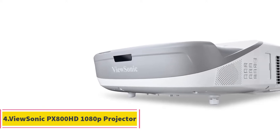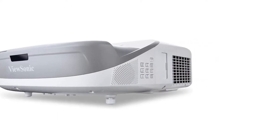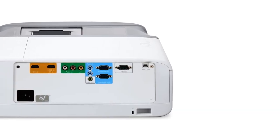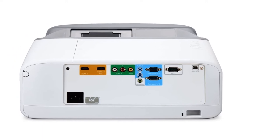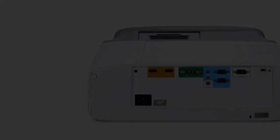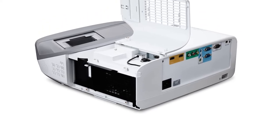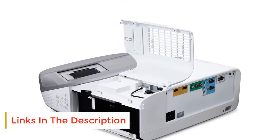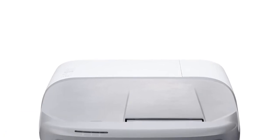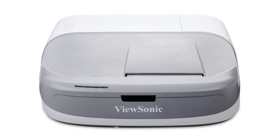Number 4: ViewSonic PX800HD 1080p Projector. The best home theater projector under $2,000 should be capable of producing fantastic image quality in all circumstances. Whether it is daylight or the room is completely dark, the ViewSonic PX800HD will meet your expectations. Apart from movies, you can also use the projector for gaming since it features reduced input latency. The integrated USB and HDMI inputs allow you to play content quickly, and you can connect Macs, PCs, consoles, Chromecast, and other devices. The screen size is decent at 150 inches.